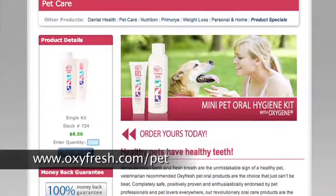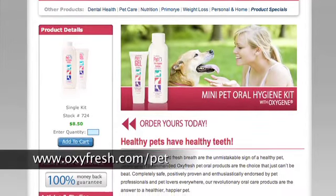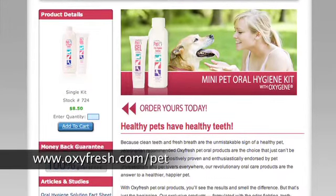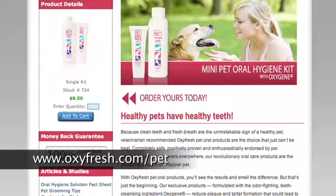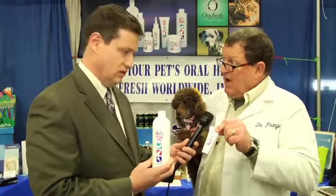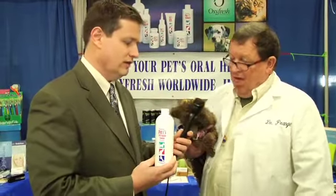A lot of the vets out there are saying you've neglected the dog's teeth and now it needs something major done, and people don't want to do that — it's incredibly expensive. Anywhere from $200 to $400 to get your pet's teeth cleaned, and if you're not doing anything at all at home, you need to do that once a year. But if you're just doing the OxyFresh pet oral hygiene solution and the pet gel, you can get by doing a dental once every two or three years.